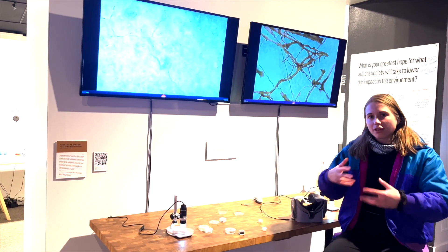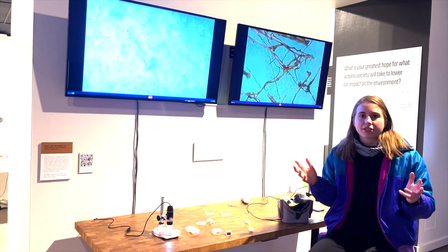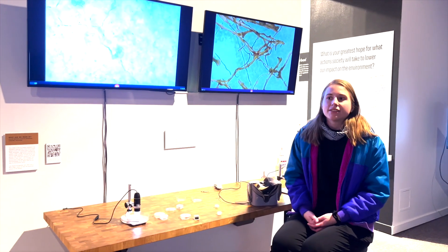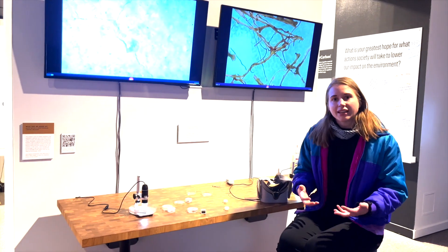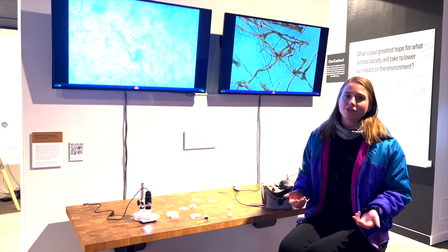We wanted people to experience these futuristic materials acting in a future where humanity and the earth coexist, and it would help us gain appreciation for not only what our materials could do, but what our materials do right now.